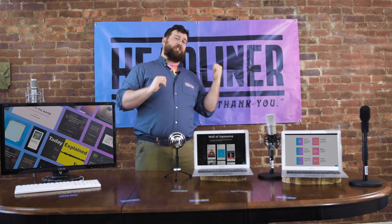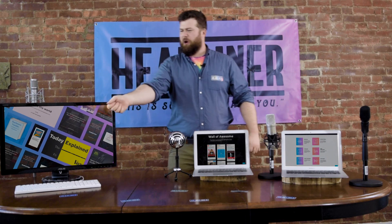Think videos are way out of scope? Try Headliner automation. This is dope. Headliner automation is totally lit.